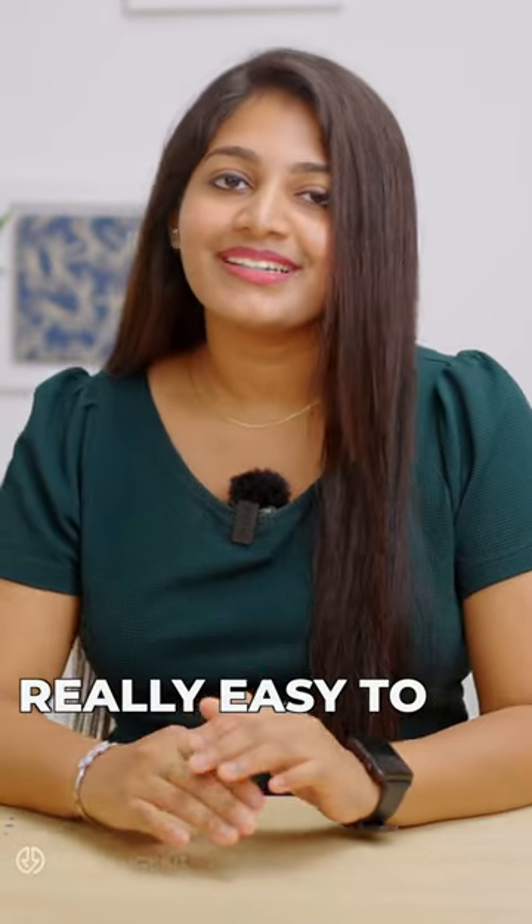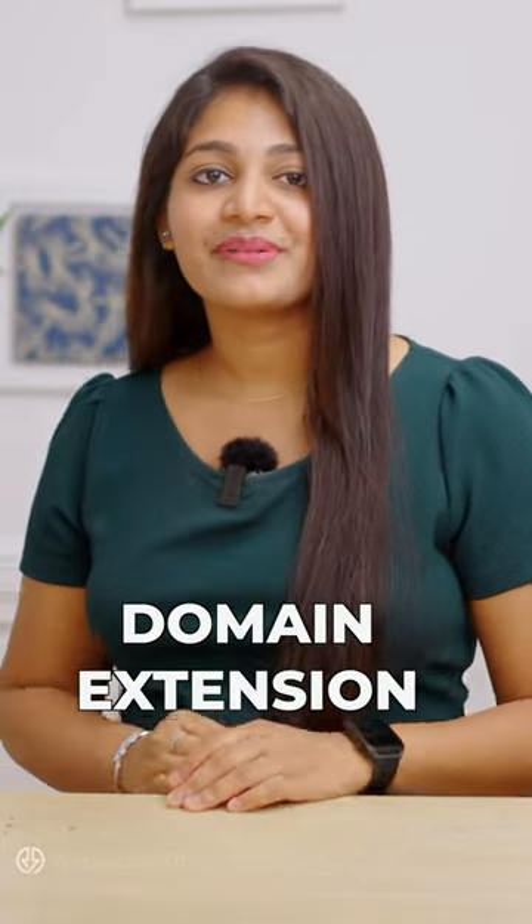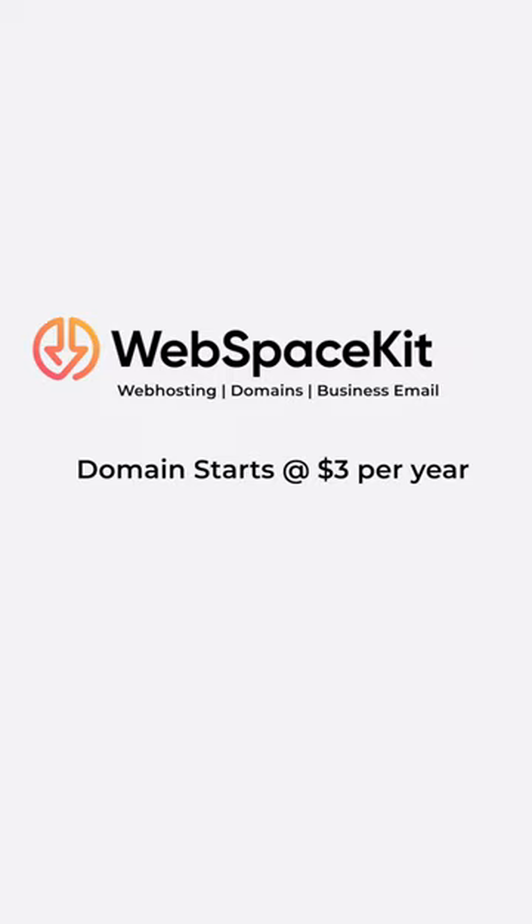Also, it's really easy to transfer your domain to WebSpaceKit and you can get up to a one-year free domain extension. What are you waiting for? Visit WebSpaceKit and start today.